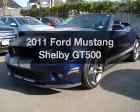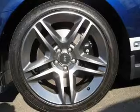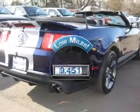Get noticed in this 2011 Ford Mustang. If you're looking for an automobile with great attributes, look no further. With low miles, this automobile will take you far and get you where you want to go.